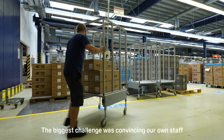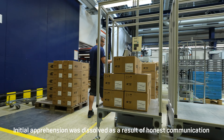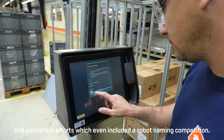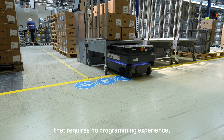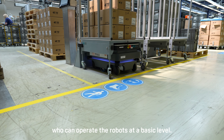The biggest challenge was convincing our own staff of the benefits of the new technology. Initial apprehension was dissolved as a result of honest communication and persistent efforts, which even included a robot naming competition. Thanks to the user-friendly interface that requires no programming experience, there are now two employees in every shift who can operate the robots at a basic level.